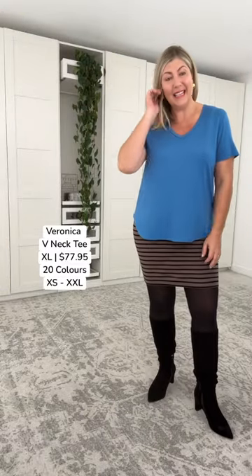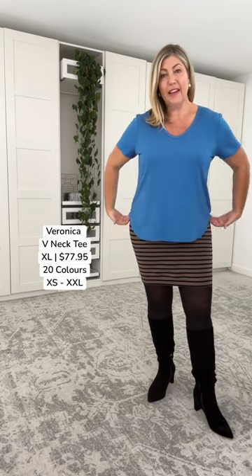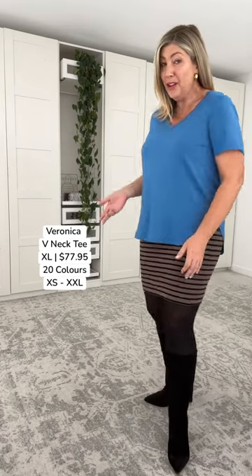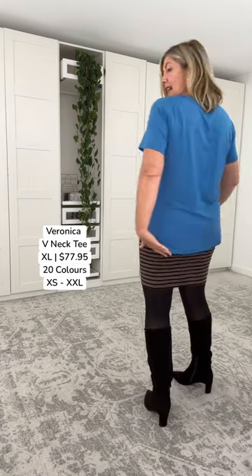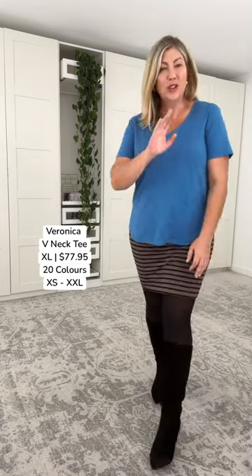We've done the beautiful chocolate and black stripe and the gorgeous green animal print — now I want you to see the beautiful blue colorway, also available in the autumn and winter collection. This tee is an absolute cracker — great V-neck, lovely arm allowance, extra length, and good allowance in the midsection. Whether you carry your weight in your tummy or, like me, in your hips and bottom, the extra length at the back is beautiful. Total top pick.